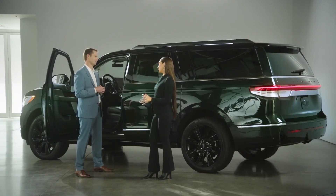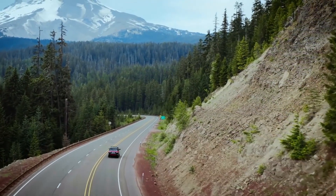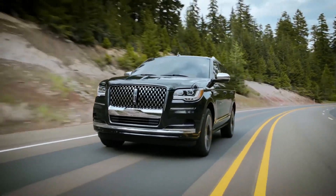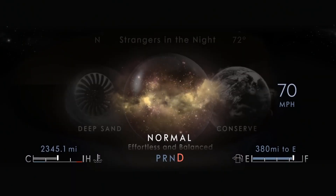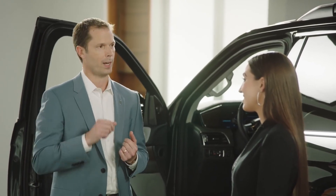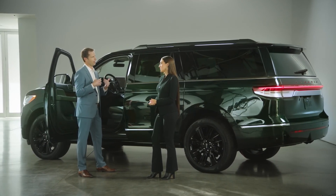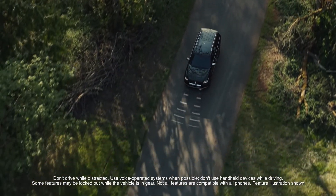Under the hood, the 3.5-liter twin-turbo V6 in the new Navigator is a proven engine delivering a blend of power and refinement, with 440 horsepower and 510 pound-feet of torque for truly effortless power. It's equipped with five curated drive modes to customize your drive to your mood or road conditions. A further enhancement is adaptive suspension with available road preview, which uses a front camera to evaluate the road ahead — when a bump is detected, the system prepares the suspension to lessen the impact and improve your comfort.